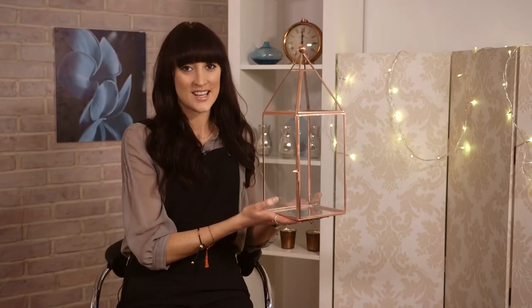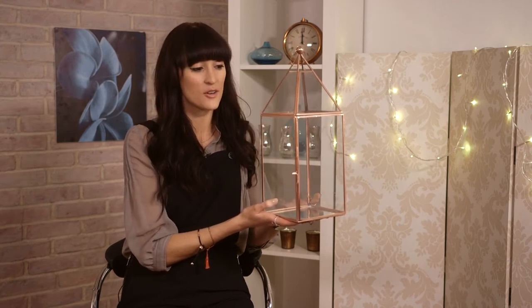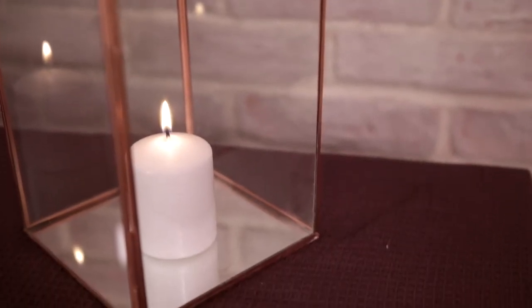I love lighting my living space with candlelight and this lantern is the perfect way to do that. You can put a pillar candle in here or you could put a selection of smaller candles and tea lights. It comes in a set of two for £44 from Next.